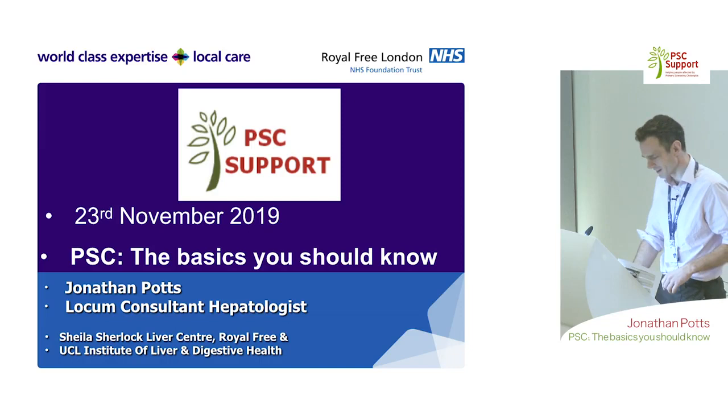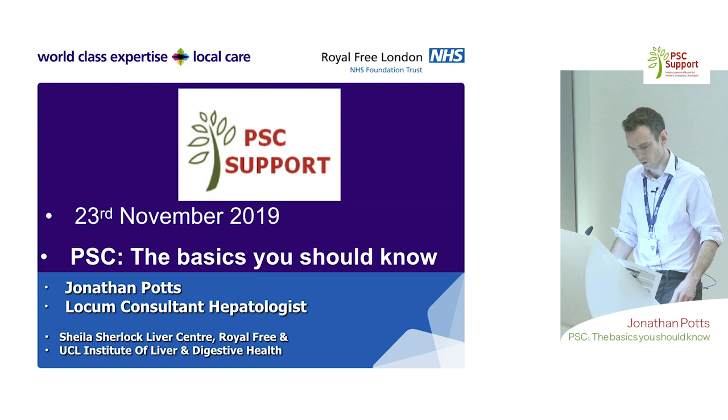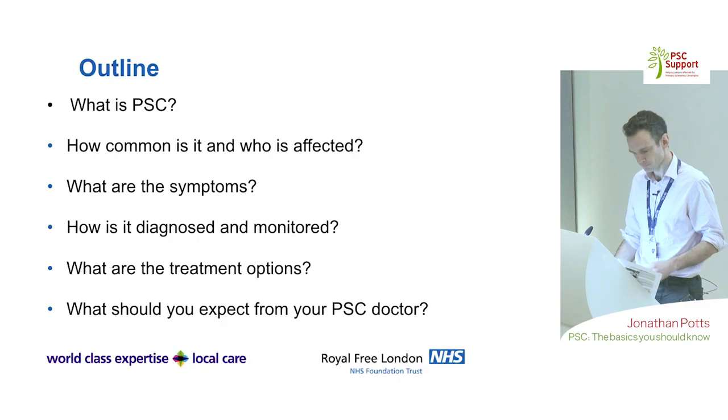I'm a locum consultant at the Royal Free. I'm a hepatologist and one of the snake wielders who does ERCP, but I'm going to let Joshy talk about that a bit later on.